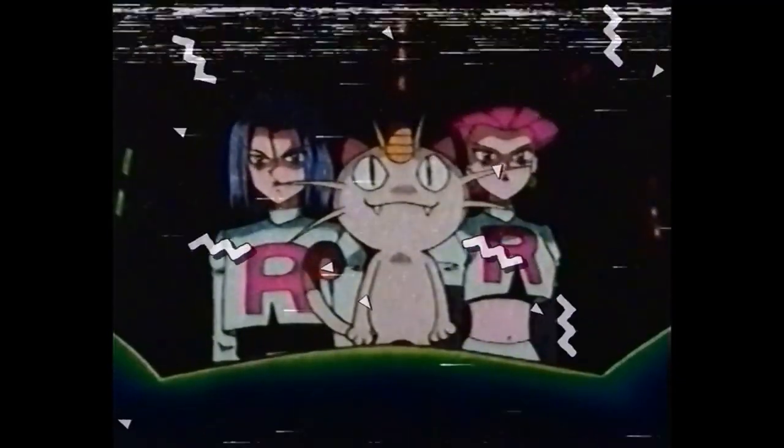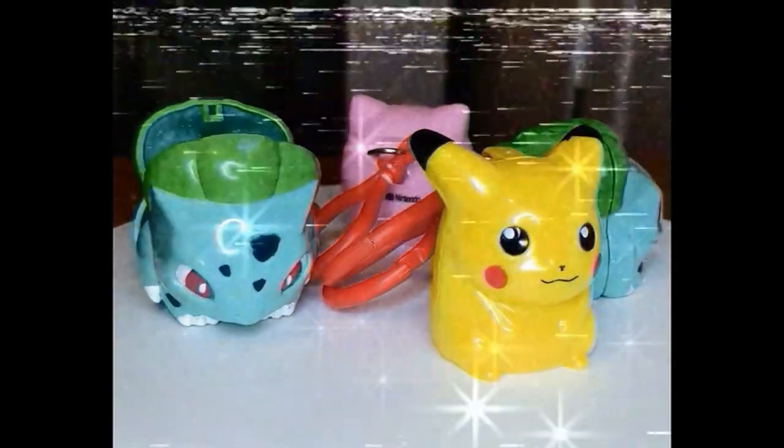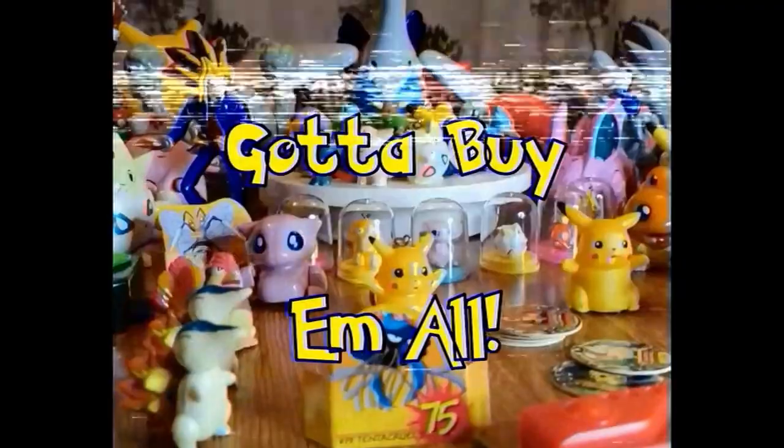During Pokémania, nothing could escape being Pokémon'd — TV, trading cards, cereal, the Game Boy game, the toys, the card game, comic books, and even sweets. Even with the original treat gone, these lollipop holders were great for protecting your sugary treats, plus they have the added bonus of being playable figures. Perfect for little kids. Gotta buy them all!